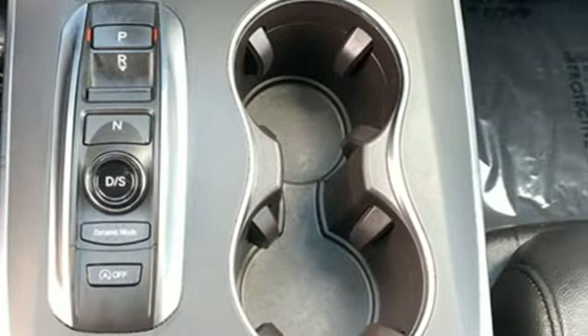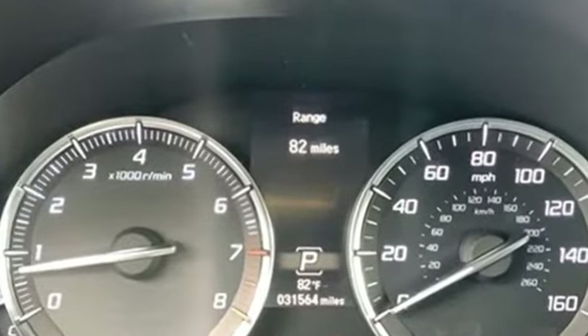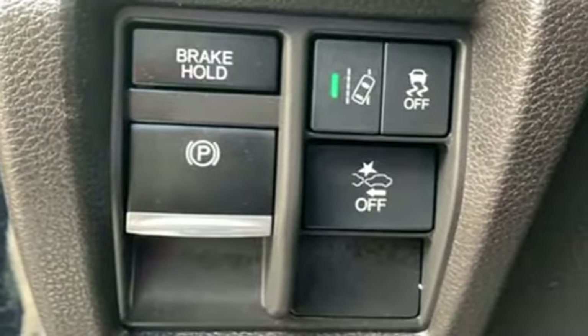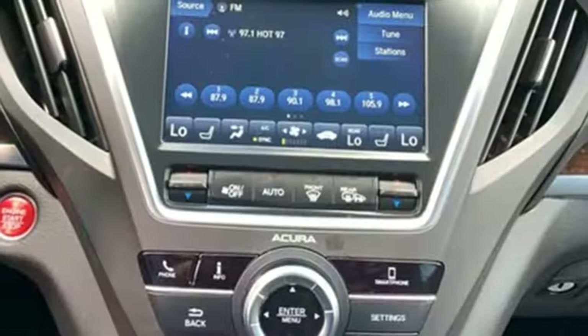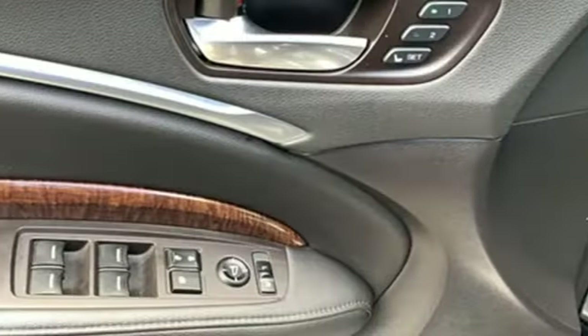A great vehicle is comprised of great features, like auto tilt-away steering column, Apple CarPlay and Android Auto, front heated leather sports seats, Bluetooth streaming audio, V6 engine, and dual zone climate control.